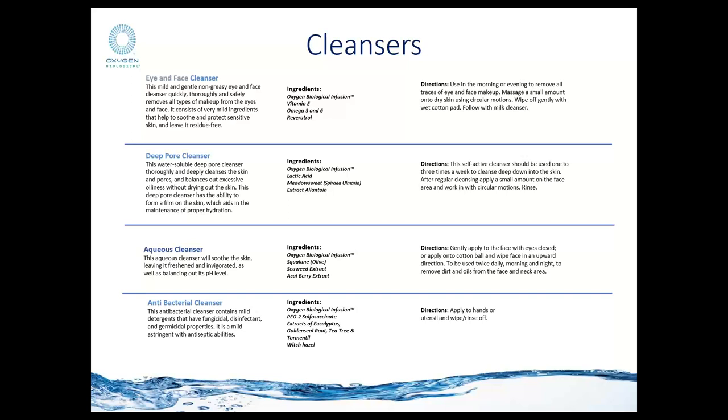Some products are completely unscented and smell what many consumers classify as a clinical smell — very clean, with no added fragrance. Oxygen Biologicals decided to omit fragrance altogether because many consumers have tolerance level issues with fragranced products. Also, all products in the Oxygen Biologicals line are water-based — there are no oil-based products, simply because you cannot encapsulate or stabilize a molecule of oxygen in an oil-rich product.